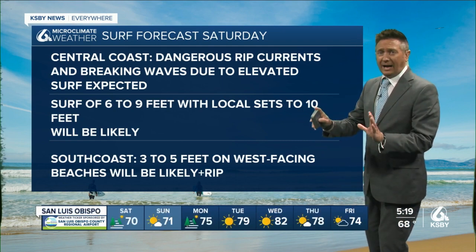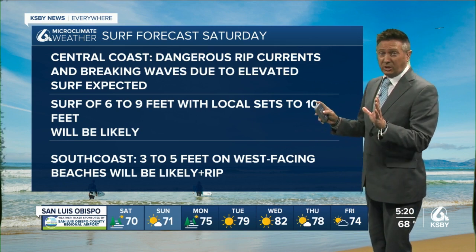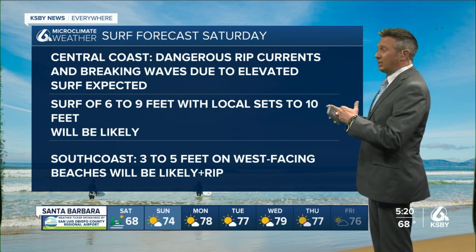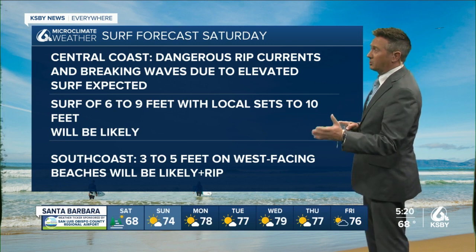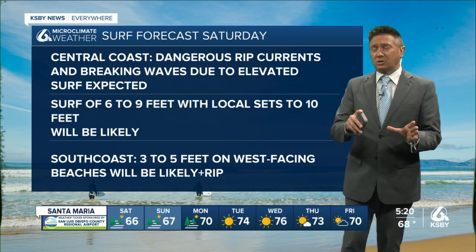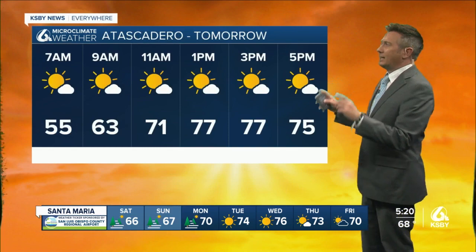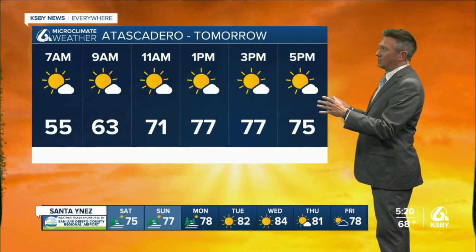Six to nine footers with local sets to 10 feet likely for the central coast this weekend. That elevated surf also includes some dangerous rip on the south coast, three to five feet, but also some rip potential. It's not a surf advisory — not yet. It's a beach hazard statement.